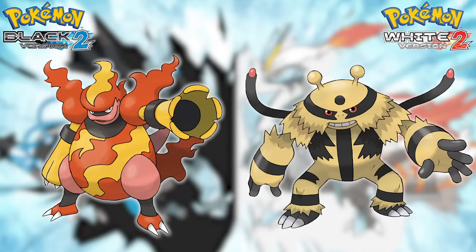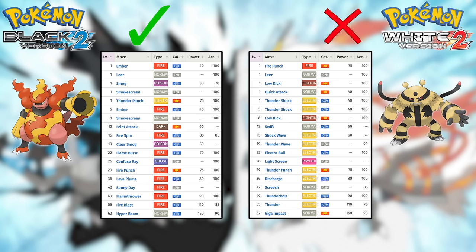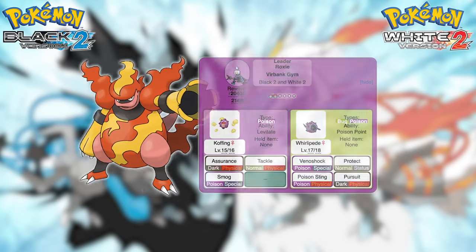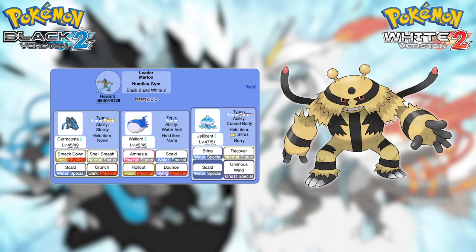Next is Magmortar versus Electivire. Magmortar is slightly slower but slightly bulkier, and while their offensive capabilities are about the same, Magmortar has access to a bountiful amount of special Fire moves, while the best physical Electric move Electivire learns by level up is Thunder Punch. It is tough being a physical attacking Electric type without a signature move — your options are Thunder Fang, which is weak, Thunder Punch, which is underwhelming, and Wild Charge, which does recoil. As for gym matchups, Magmortar is good against Roxie's Whirlipede, Skyla's gym, and all of the Colress battles. It's clear that Magmortar is the winner here.